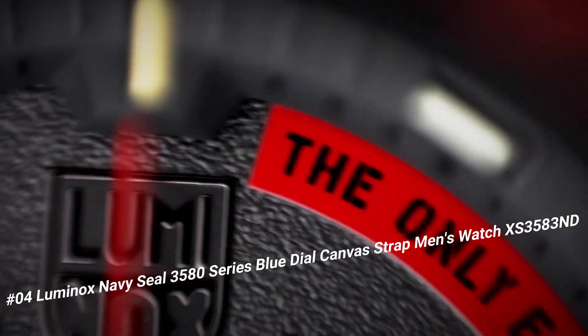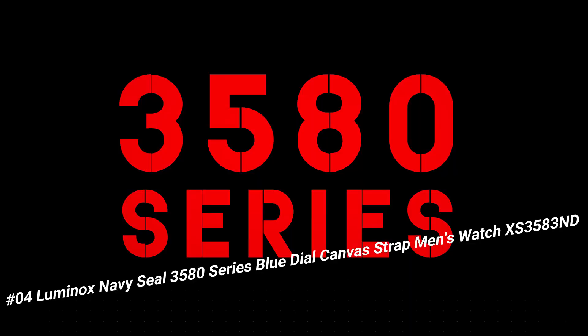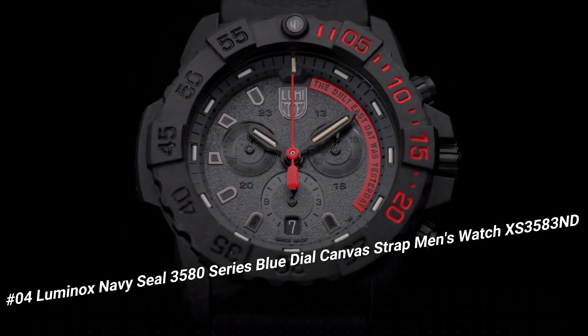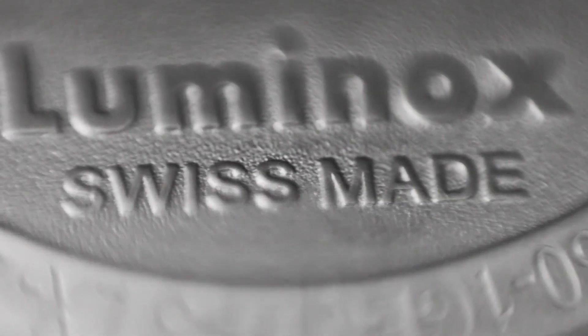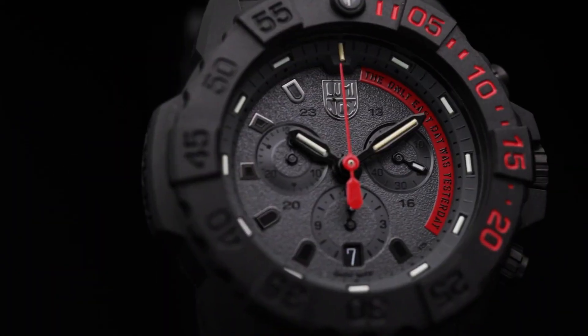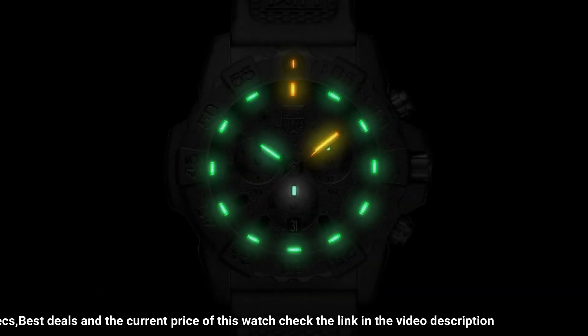Number four: Luminox Navy SEAL 3500 Series blue dial canvas strap men's watch XS.3583.ND. Great piece, incredibly affordable, and I just love this brand. Handles pressure easily. Make this Luminox your new everyday watch. Carbonox case and 316L stainless steel case back.